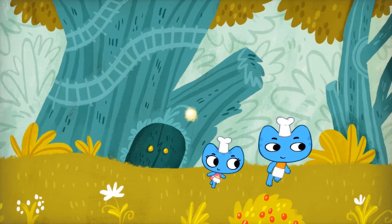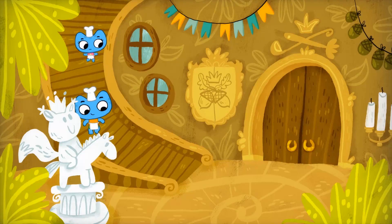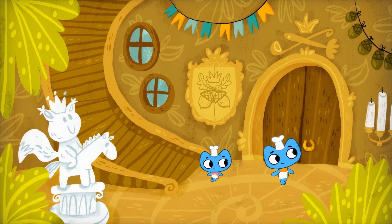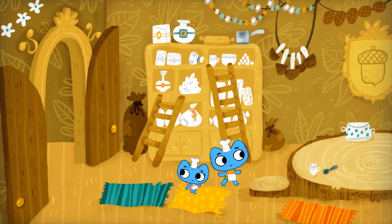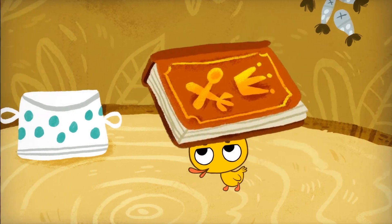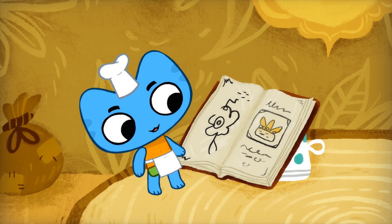Kit and Kate set out for the royal kitchen. They were so excited to make the Squirrel Princess the best birthday cake she'd ever had. All right, let's get started. Now, where is that royal recipe book? Thanks, royal helpers. Come on, Kate, let's pick out a yummy cake to bake.